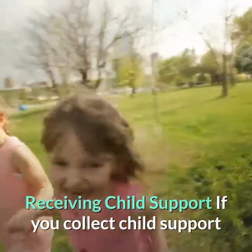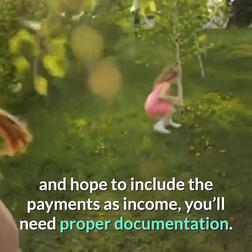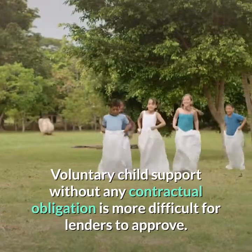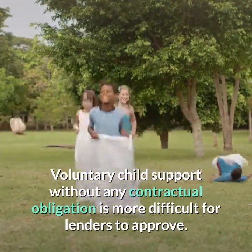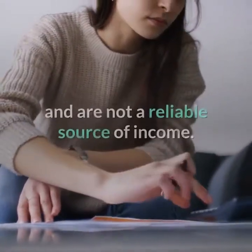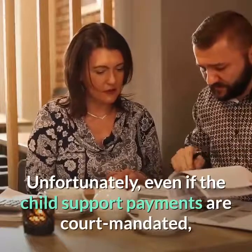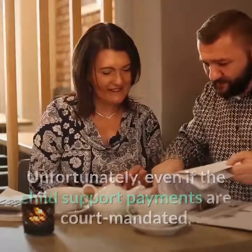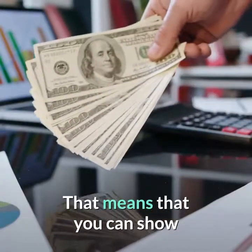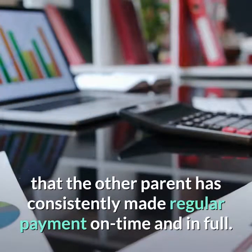Receiving child support. If you collect child support and hope to include the payments as income, you'll need proper documentation. Voluntary child support without any contractual obligation is more difficult for lenders to approve. Without a legal obligation, the payments could suddenly stop and are not a reliable source of income. Even if the child support payments are court-mandated, you'll need to establish a history of payment — meaning you can show that the other parent has consistently made regular payments, on time and in full.